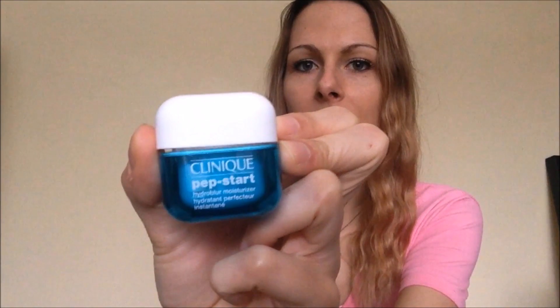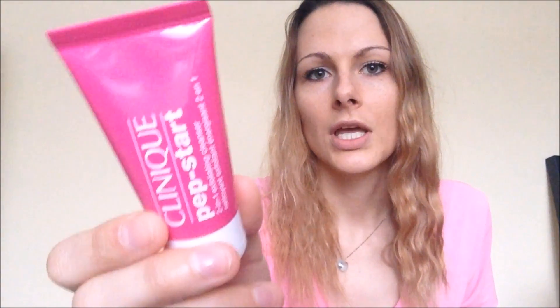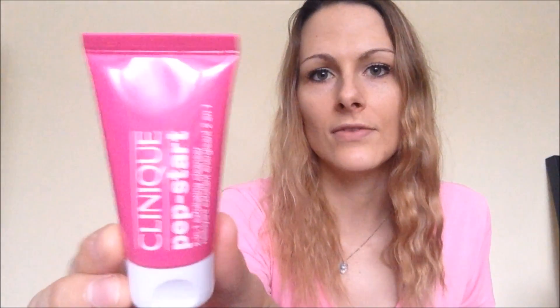The Pep Start exfoliator is good for any kind of skin. You do need to exfoliate your skin — otherwise you will break out — and it's good to take all the dead skin cells off. You want to do this about one to two times a week. I do it twice a week, but if your skin is more sensitive, once a week is fine.